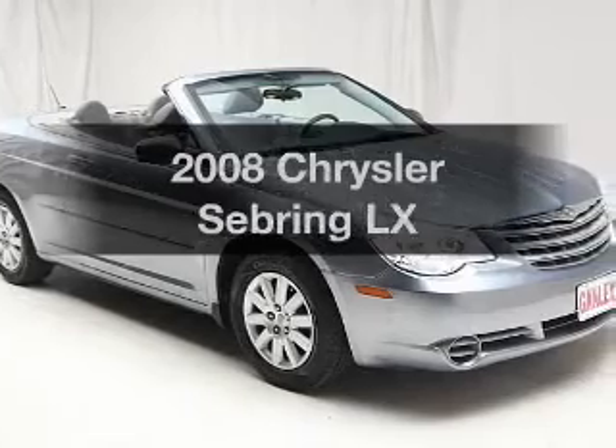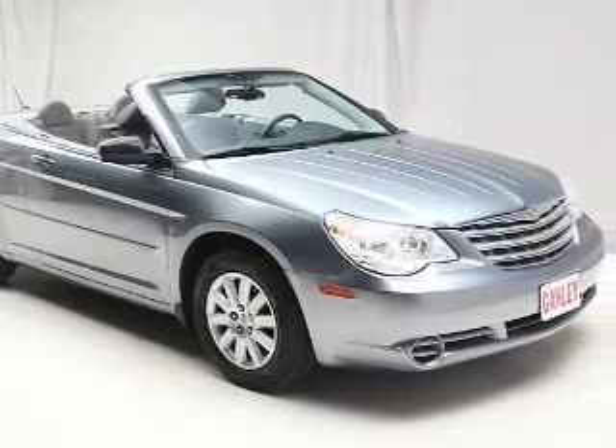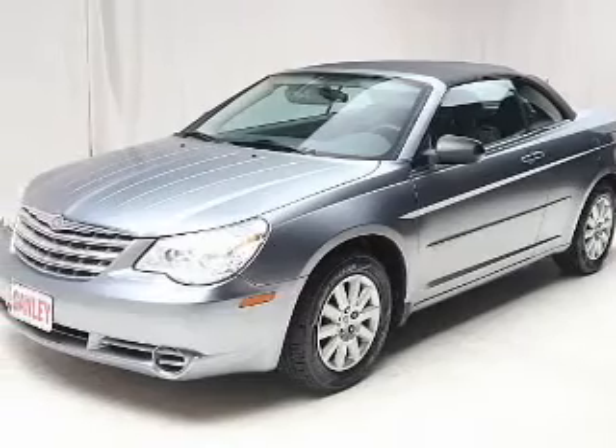Imagine yourself in this 2008 Chrysler Sebring. If you're looking for a first-rate auto, this one could be yours today.